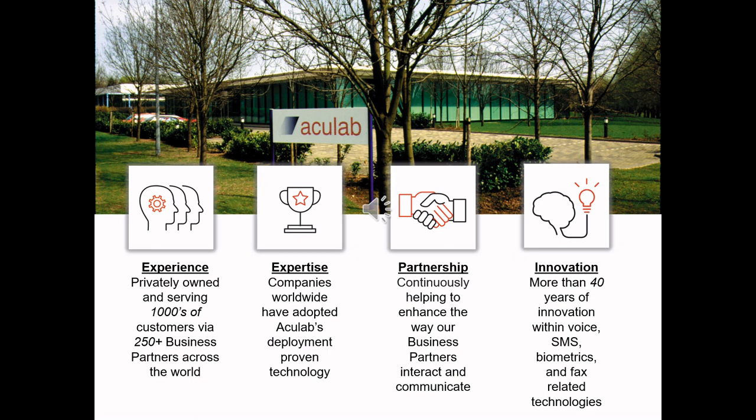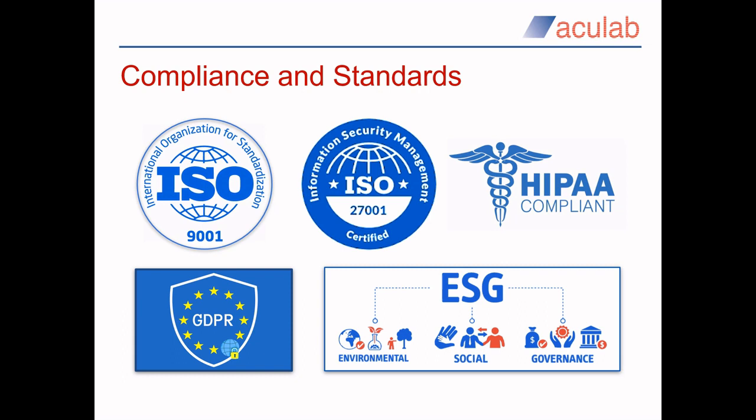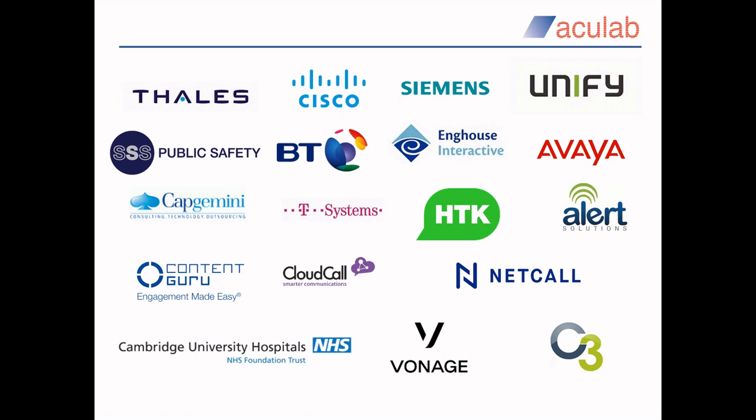Our technologies are found in many sectors, including healthcare, defence, government and the emergency services. In the US, we provide critical infrastructure components that ensure that 911 emergency service calls get through, and we enable many of the leading contact centre solution providers to do their thing by deploying our technology. As you can see, we have various accreditations and certifications to assure you that we take processes and data security very seriously, and these also enable us to work with partners in various sectors across the globe. Here are a handful of our more well-known customers.